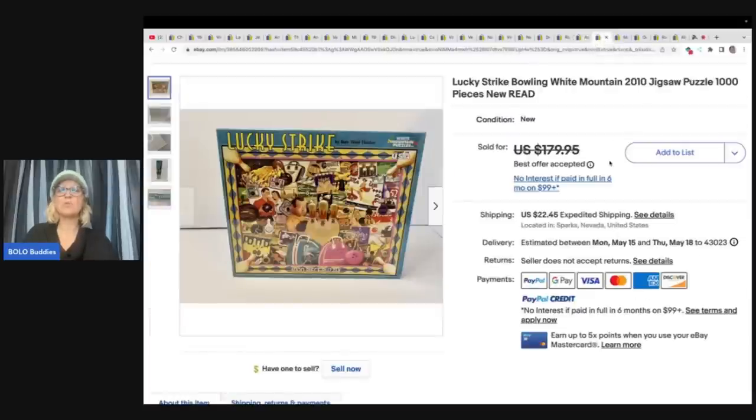This is a Lucky Strike Bowling White Mountain 2010 jigsaw puzzle, 1000 pieces, and it is new old stock. She paid 99 cents at the Salvation Army and sold it for a best offer of $150.